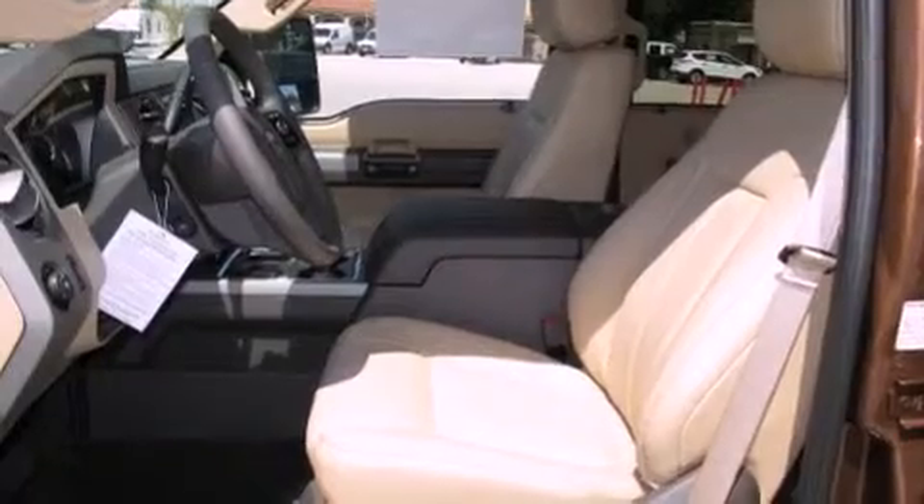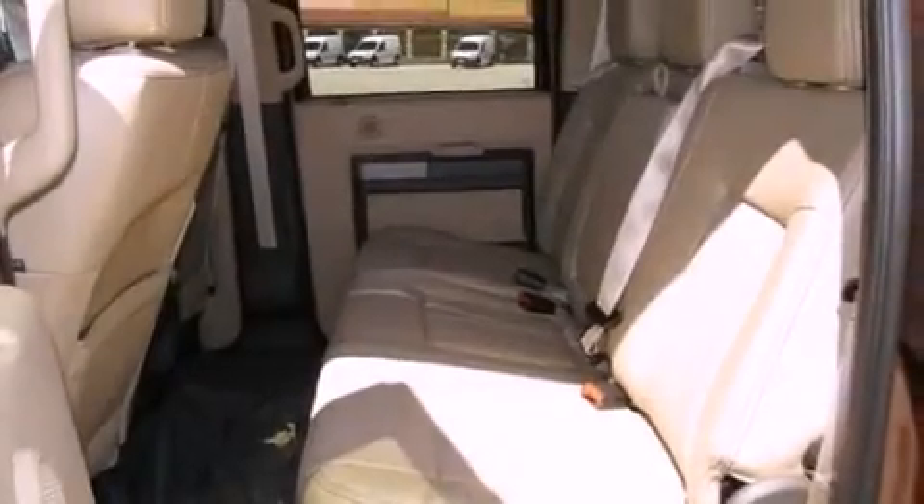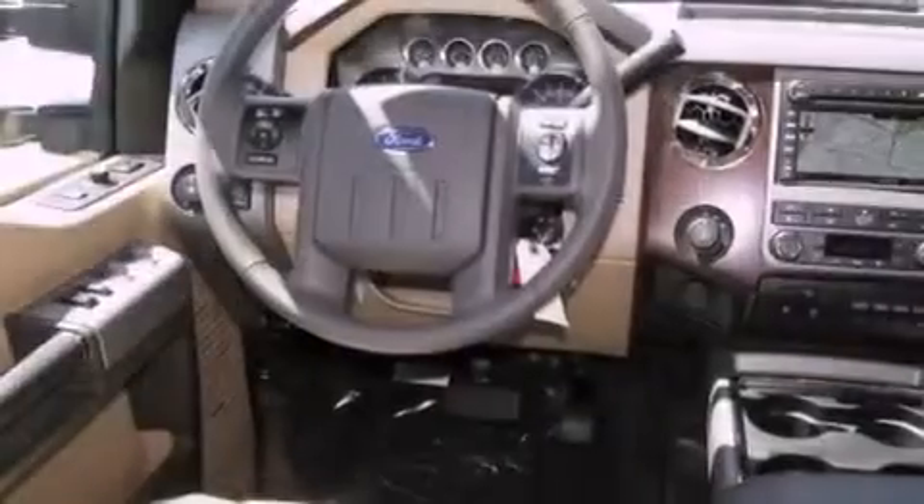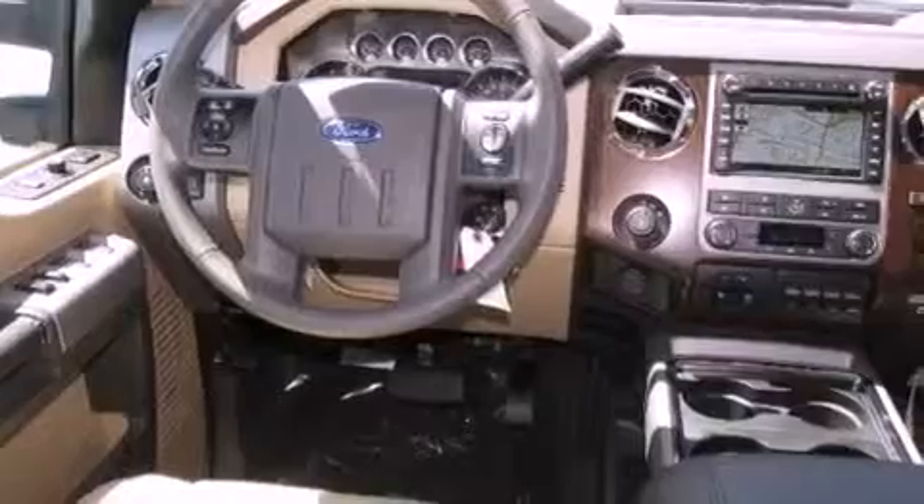All of the following features are included: a rear split bench seat, and power adjustable gas and brake pedals that enable you to change their height and distance to fit your body, rather than you fitting to their positions.